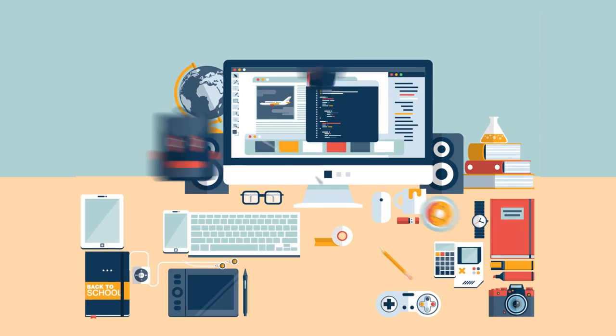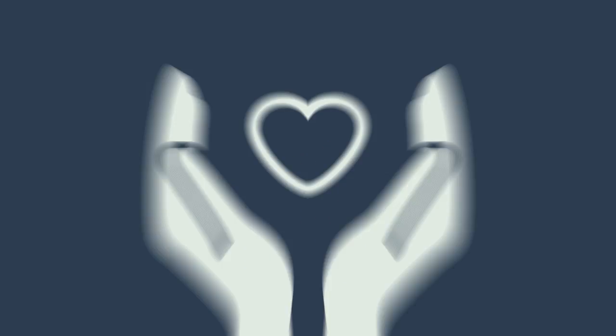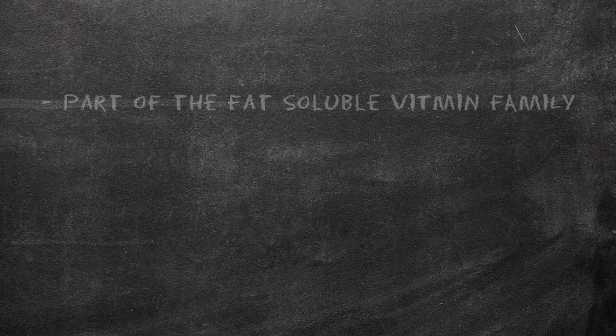Hey, it's Tyler from ActiveBeat. Life can get busy, can't it? And when you've got a lot on your mind, it's hard to keep track of the simple things, especially when it comes to your health. That's why we want to break it down bit by bit and talk about the little things that slip by sometimes. Today, it's vitamin E. Let's get into it.